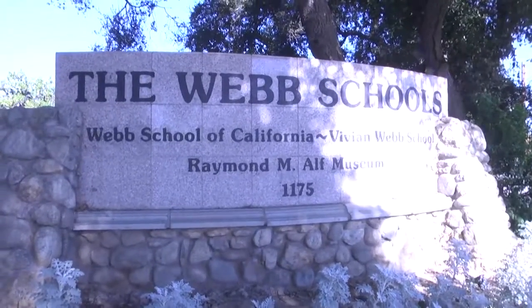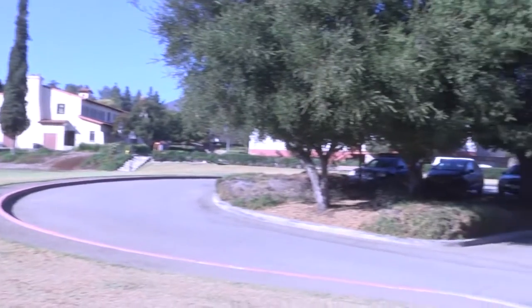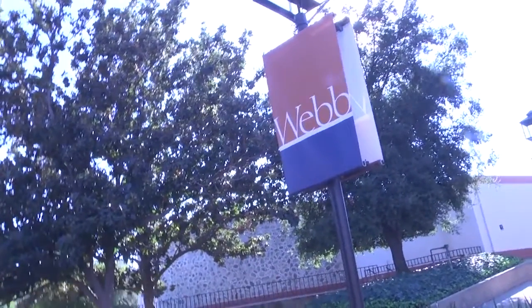My name is Gabriel Santos. I'm the collections manager and a paleontologist here at the ALF Museum. My favorite part is that we are the only nationally accredited museum on a high school campus, and with that it's super cool that the students I get to work with are high school students.